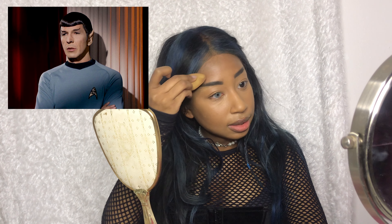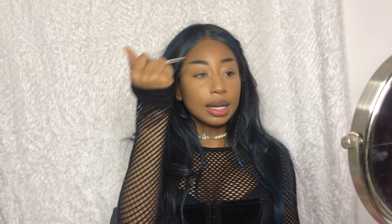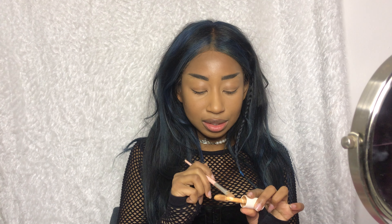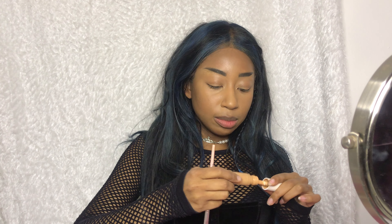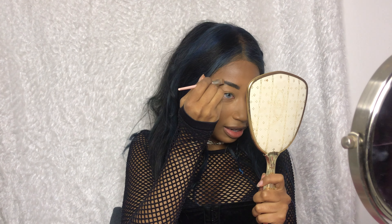I feel like Spock — but like a hot Spock, a sexy Spock. It definitely lifted up my eyes. I have so much lid space now — that's crazy. Another thing I'm seeing a lot with alternative style makeup is a brow slit. Before alternative makeup became more visible on the internet, I never associated brow slits with that. For me, especially in the 2000s to 2010s, brow slits were associated with rap and hip-hop — a lot of guys would get brow slits to match their lineup.